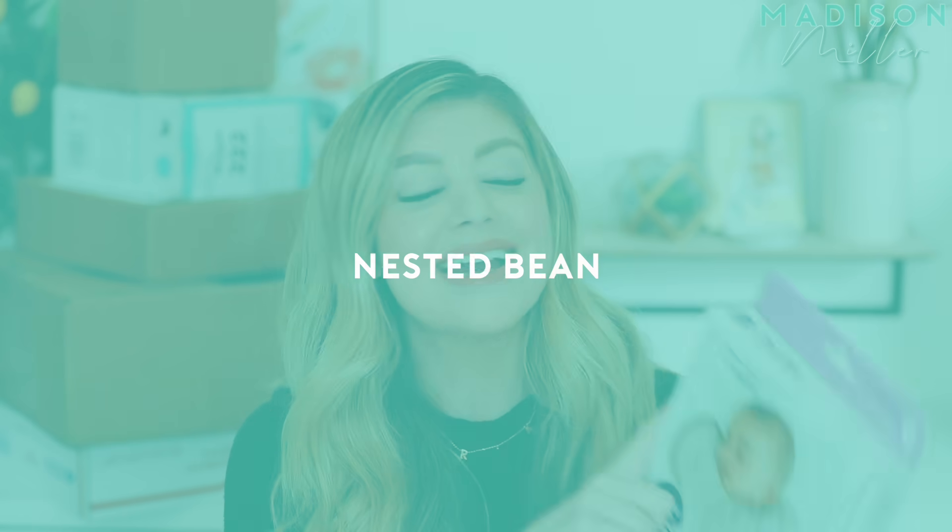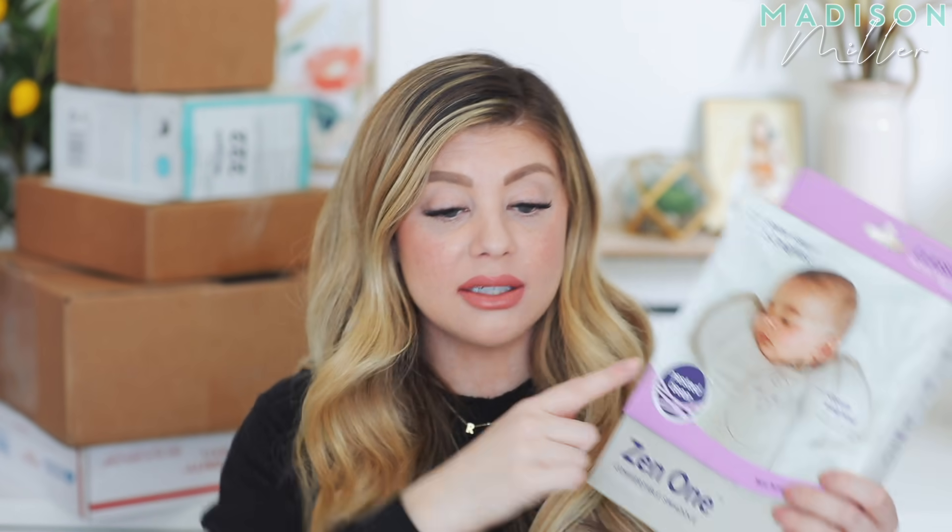First off is Nested Bean. I love Nested Bean. If you guys have been following since Riley was little, you remember Nested Bean. We discovered them as she got a little older. They went ahead and sent over their Zen One — they sent over two of them. We have the pink one in the room already that we've been using, but it's basically a gently weighted sleep sack. It has a little egg on the front with a little weight in it.